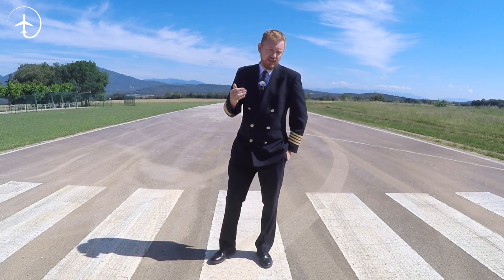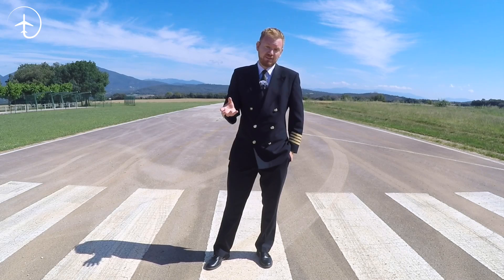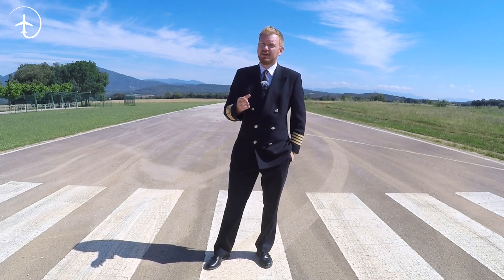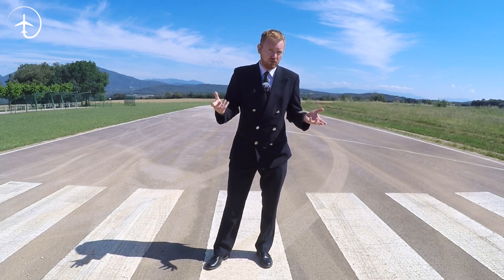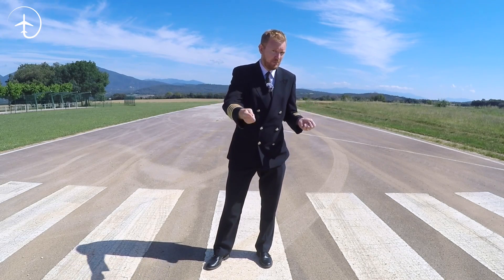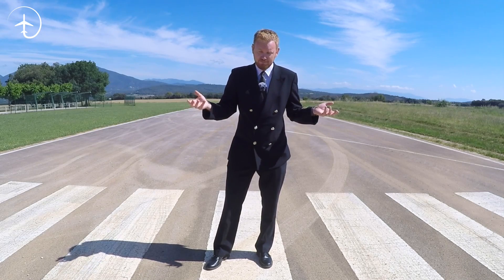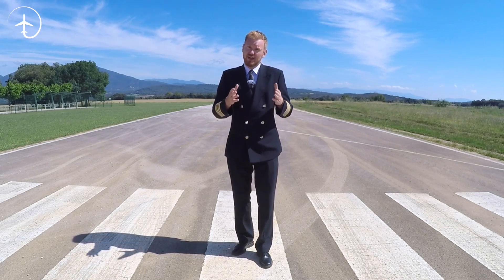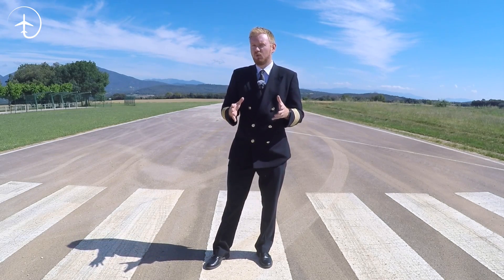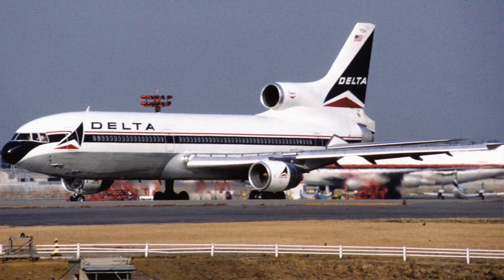If you couldn't get enough performance with two engines and you didn't want four engines, well then obviously the solution is three engines. But it comes with a problem. If you have three engines you have an uneven number, which means that third engine has to be placed somewhere on the aircraft that doesn't produce any yaw in case of an engine failure. So there's really only one place you can put it — in the centerline of the aircraft, which is at the back.